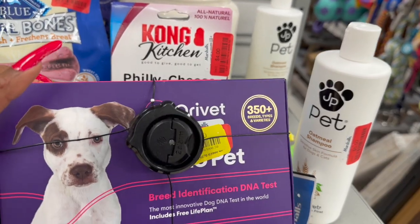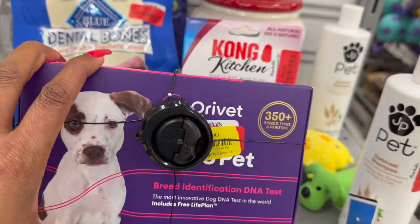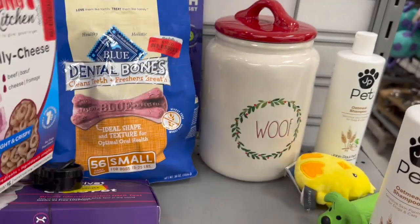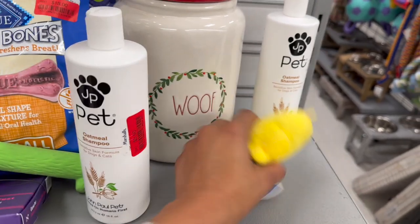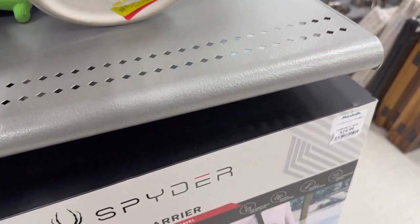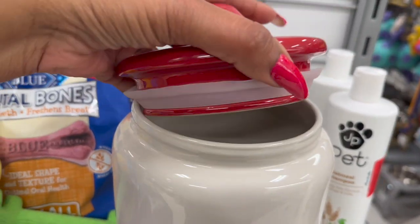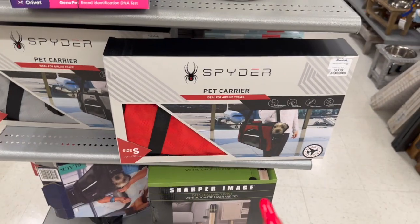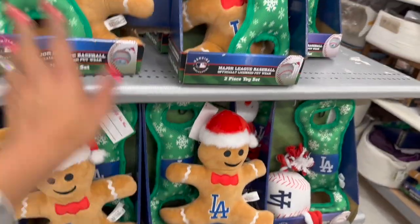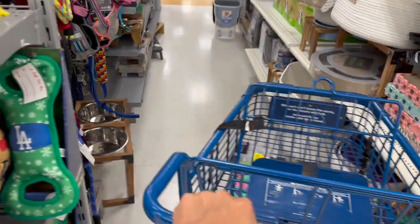A breed identification DNA test on clearance for thirty dollars — yellow tag so probably won't go lower, but still a great deal. I used one to find out my dog Lady is half Italian greyhound and half chihuahua. There are also cute pet carriers for ten dollars — not yellow tagged yet. Lots of great little gifts for pet owners — I'll wait till they're yellow tagged.